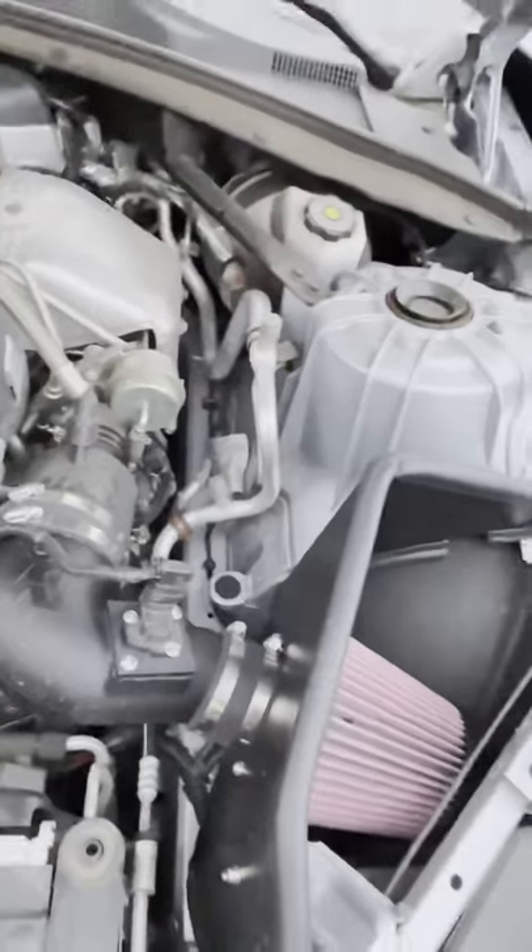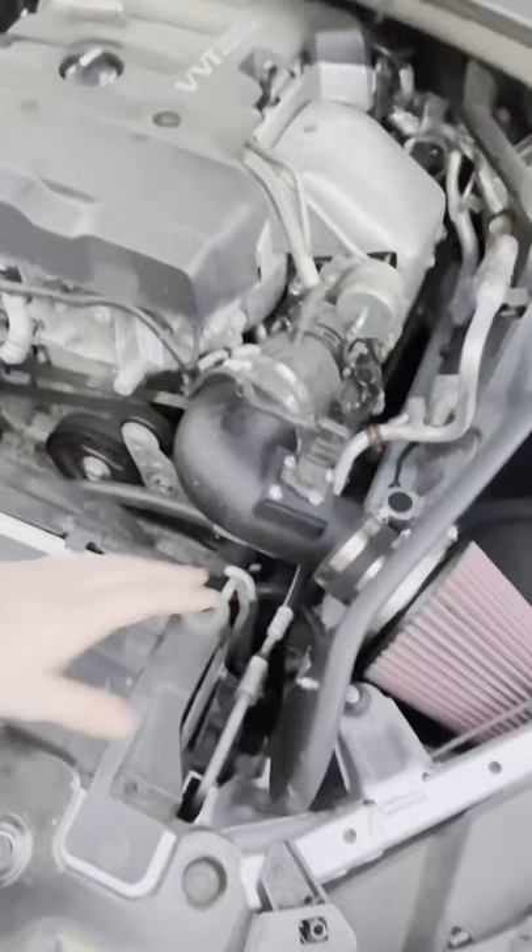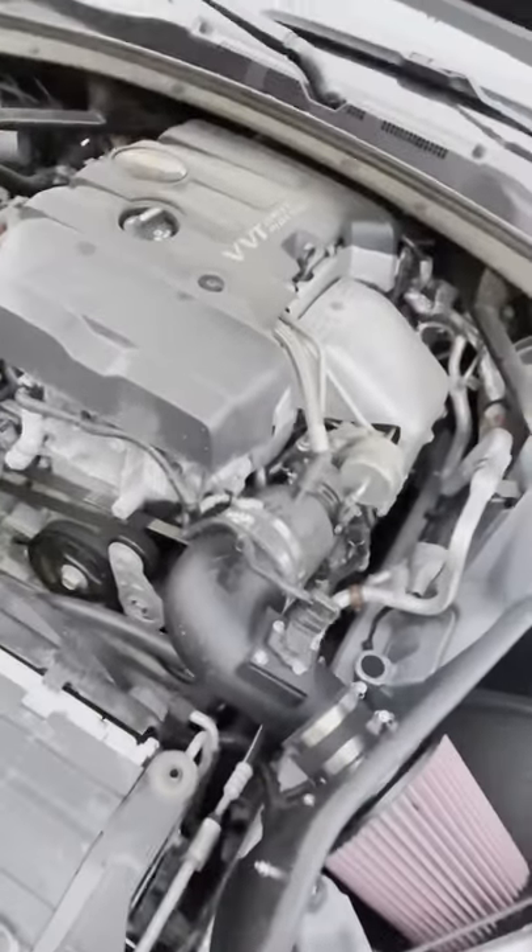For the 2017, all we've done engine-wise so far is we've got the K&N cold air intake. I've had that installed for probably a month now — that's the only thing engine-wise that I've done to the car.